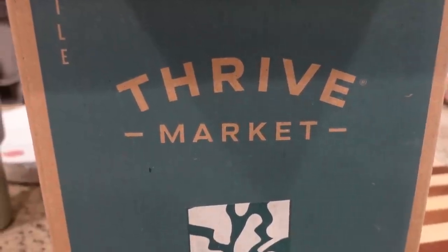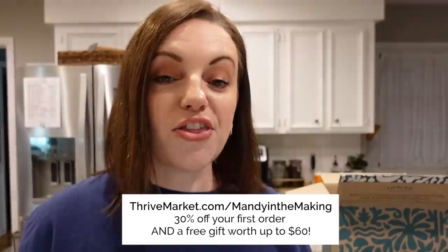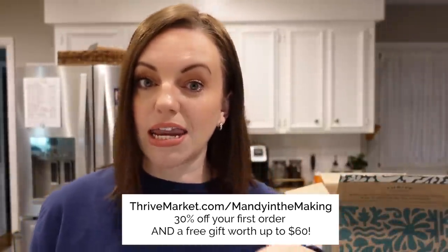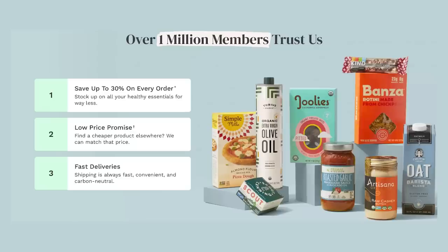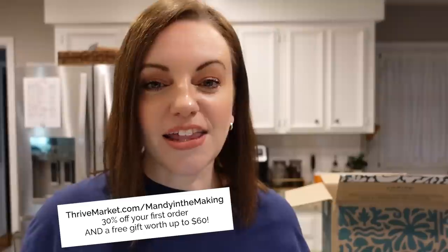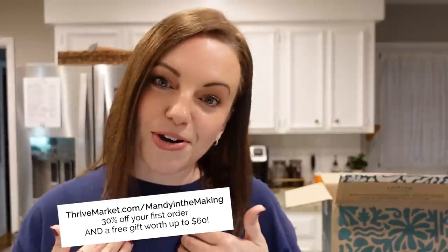Speaking of freebies, if you use my link — thrivemarket.com/mandyinthemaking — you'll get 30% off your first order plus a free gift worth up to $60. I just had someone email me saying she was stunned at the $60 free gift. So go check them out, use the link, and let me know if you find great goodies I should be getting on my next order.